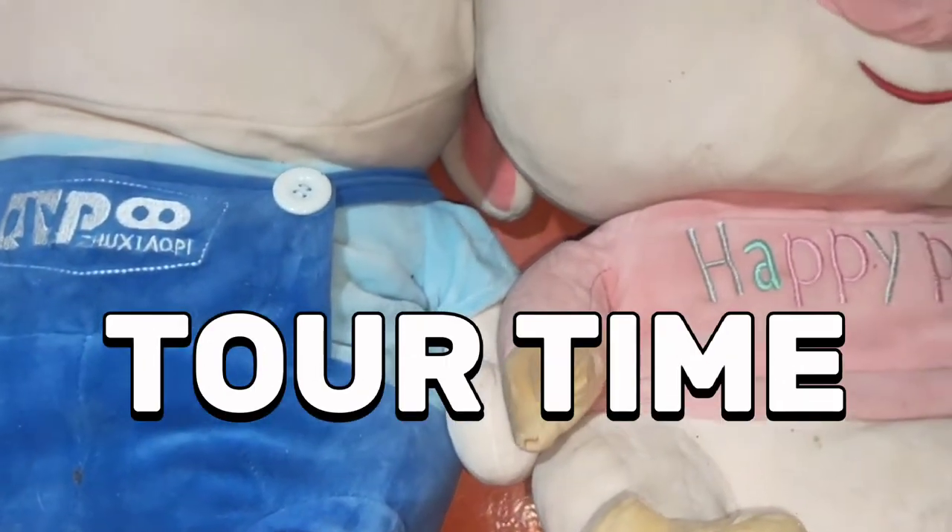I don't really have a specific arrangement for my books, unlike others where they arrange by genre, by color, or any other way. In my case, I just arrange it in whatever way I find aesthetic.